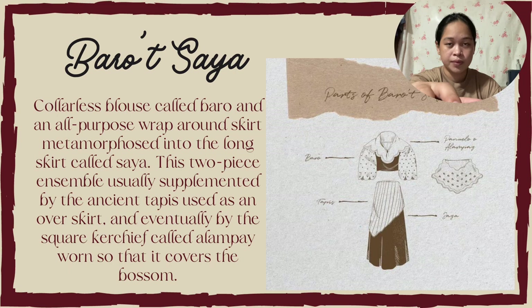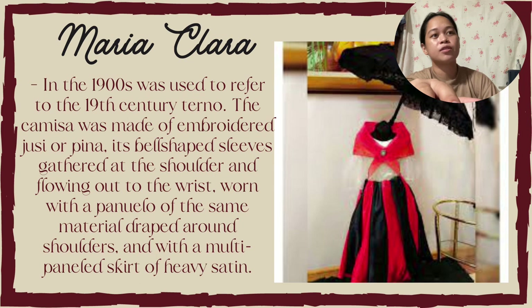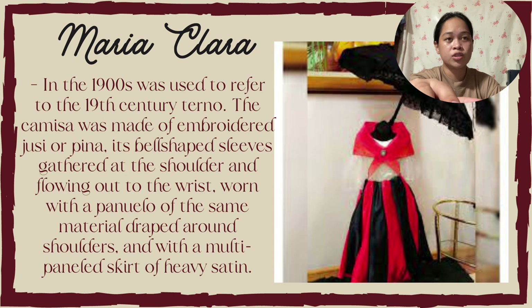Next is the Maria Clara. In the 90s it was used to refer to the 19th century terno. The camisa was made of embroidered jusi or piña. Its bell-shaped sleeves gathered at the shoulder and flowing out at the wrist, worn with a panel of the same material draped around the shoulder, and with a multi-panel skirt of heavy satin.